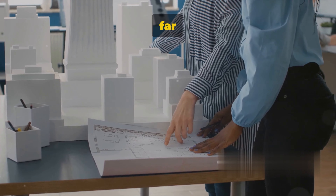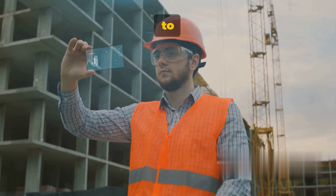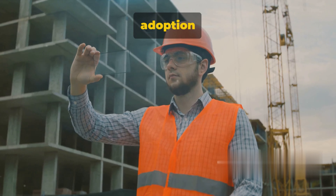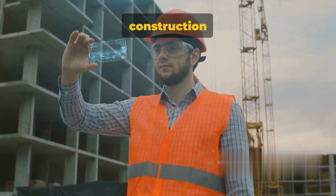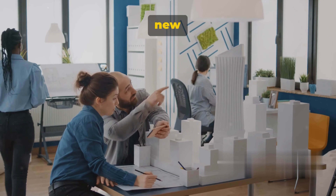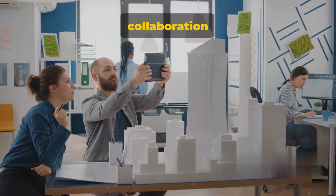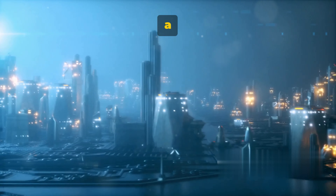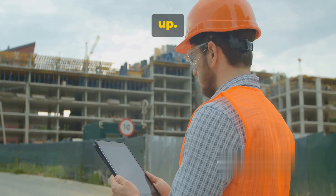But the real game-changer in BIM adoption is what's known as seven-dimensional BIM. With 7D BIM, we're not just modeling the building — we're incorporating facilities management data into the BIM model for the entire building lifecycle. This means thinking about maintenance, renovation, and space planning right from the design stage. It's a holistic approach that can bring significant benefits in terms of efficiency and cost savings. The level of BIM adoption right for a particular project will depend on factors including the project's size and complexity, the team's expertise, and the resources available.